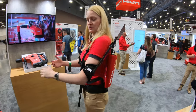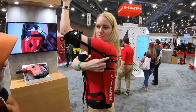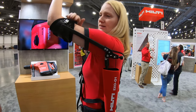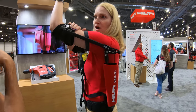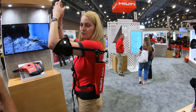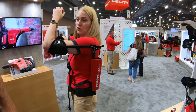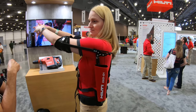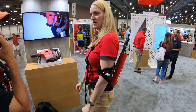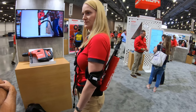It's built for overhead applications. Below chest level it doesn't do much, but the moment you start raising your arm, these expanders start engaging. While working overhead, it takes the strain from your upper arm — the bicep and shoulder — and transfers it through mechanical pulleys onto your hip. For people who spend 50 to 60 percent of their time working overhead, they've seen a decrease in strain and fatigue on their upper arms of up to 47 percent.